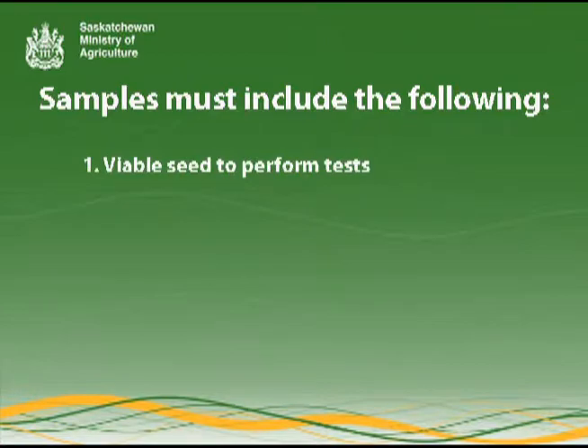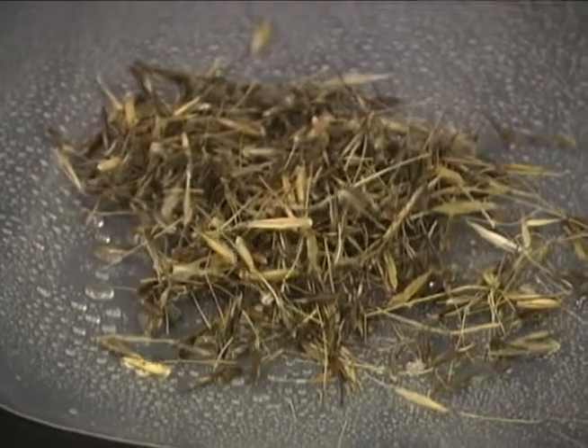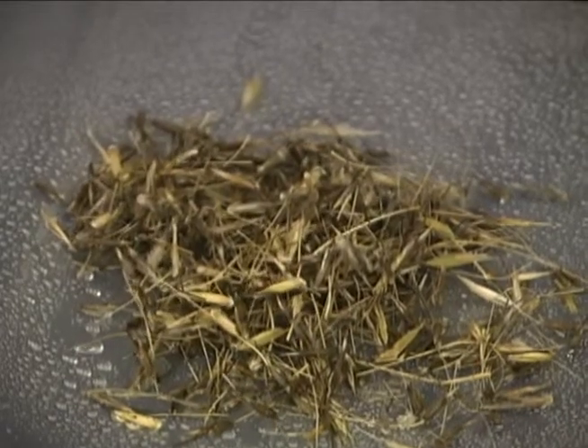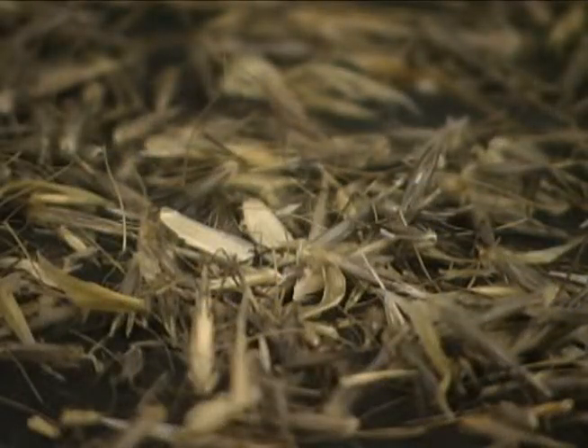Number 1: Viable seed to perform the test. The herbicide resistance test involves sprouting seeds in various media treated with the test herbicide. If the seed is not sufficiently mature, is damaged or decayed, it will not germinate. Seeds must germinate to test for resistance.